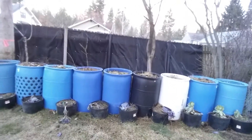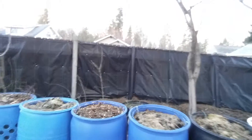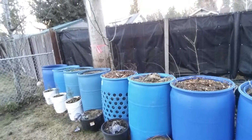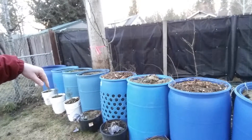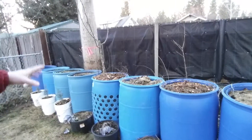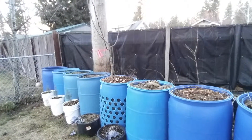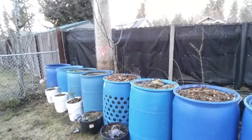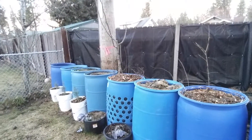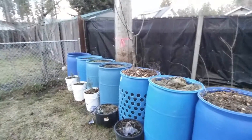Over here is my apple tree. I put it in a 55-gallon drum with holes all the way around it, and I also put a five-gallon bucket upside down in the bottom so it's not only air pruning but also a self-watering container.